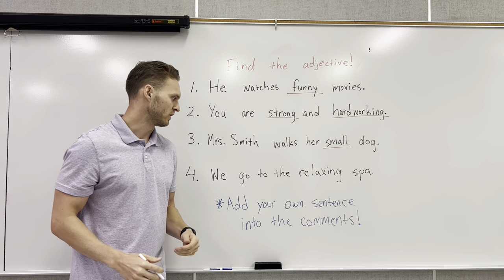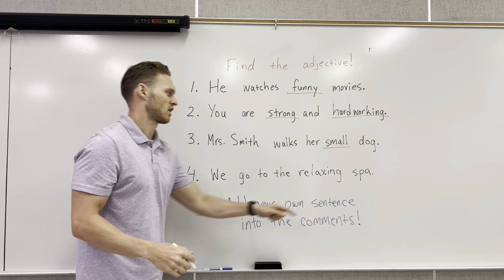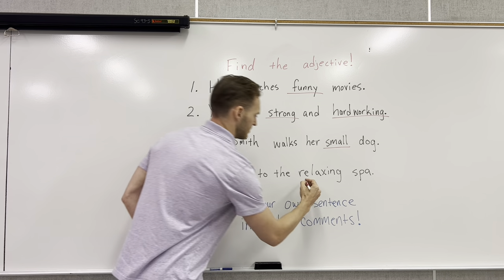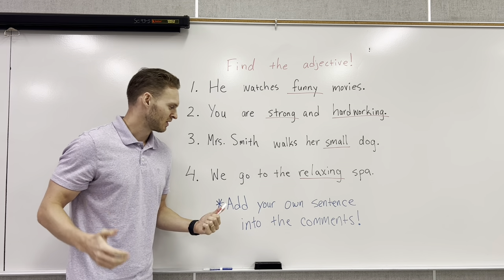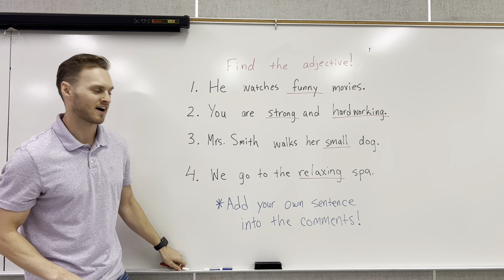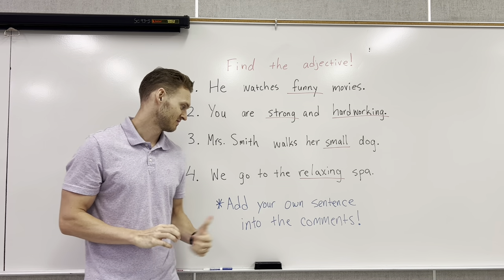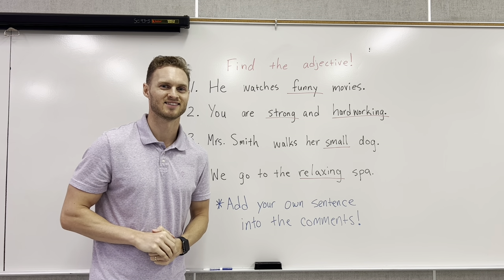Number four: we go to the relaxing spa. We're talking about the spa, and to describe it we say it is relaxing. So now I want to hear from you — please add your own sentences in the comments. As always, thank you for watching. Please like, comment your adjectives, and subscribe to this channel for more videos. Thank you.